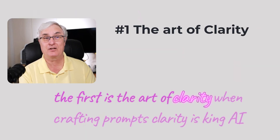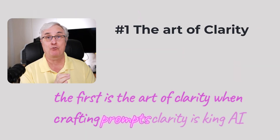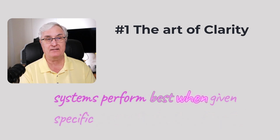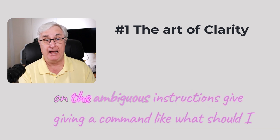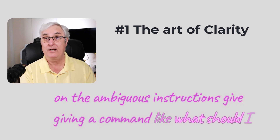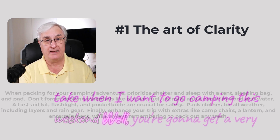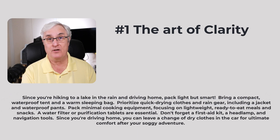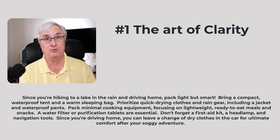The first is the art of clarity. When crafting prompts, clarity is king. AI systems perform best when given specific, unambiguous instructions. Giving a vague command like 'What should I take when I want to go camping this weekend?' will get you a vague response. But if you say 'I'm going camping this weekend, it's going to be raining, I'm backpacking up to a lake, I'll be there three days, and on my return I'm driving home' — that specific information will get you better responses.